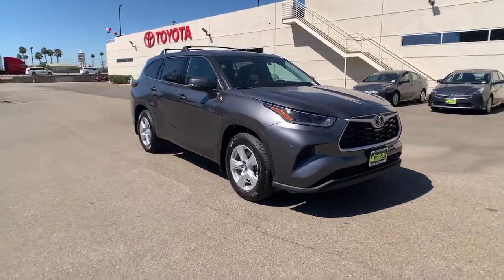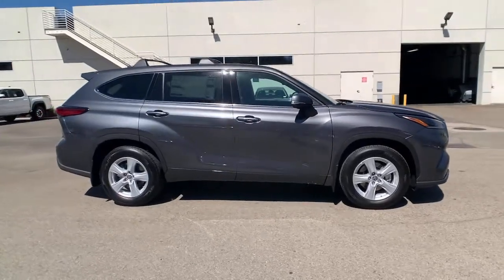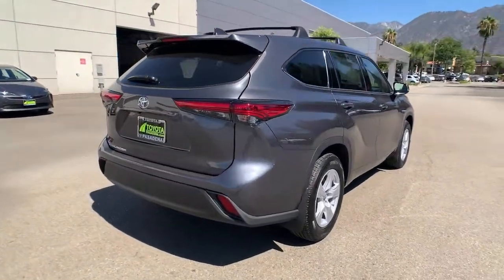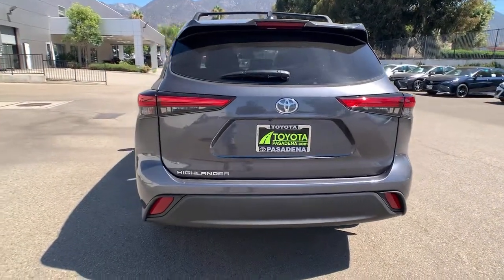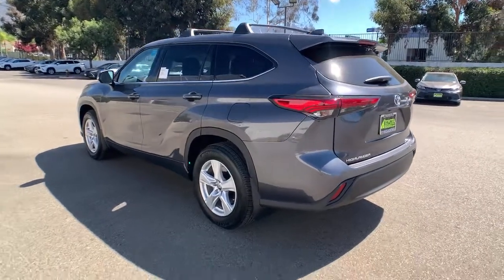Get acquainted with the 2021 Toyota Highlander. This smooth-riding, solidly-built Highlander is ready to meet your family's needs. With seating for up to eight, a spacious, quiet cabin, plenty of cargo space, and the latest safety and driver assistance technology, this reliable and efficient crossover will help you navigate every adventure with ease.